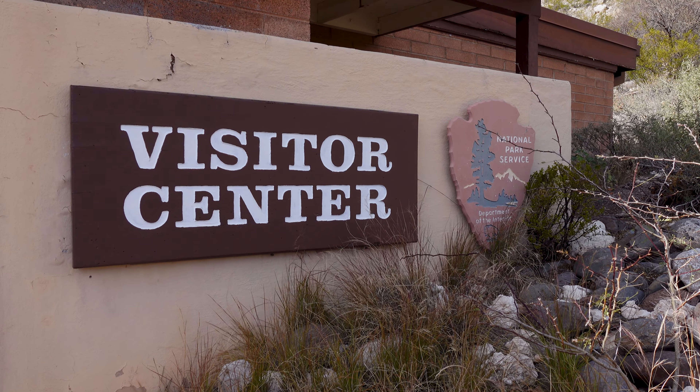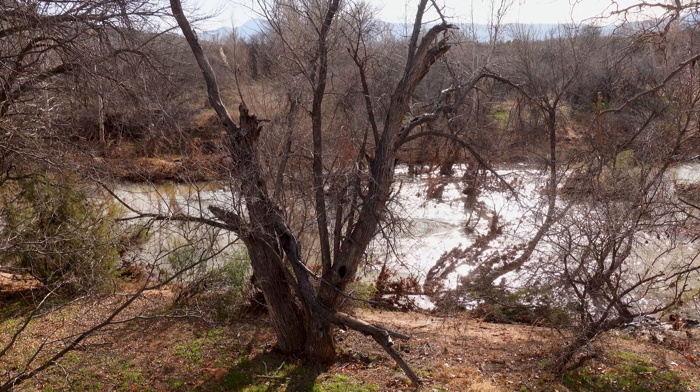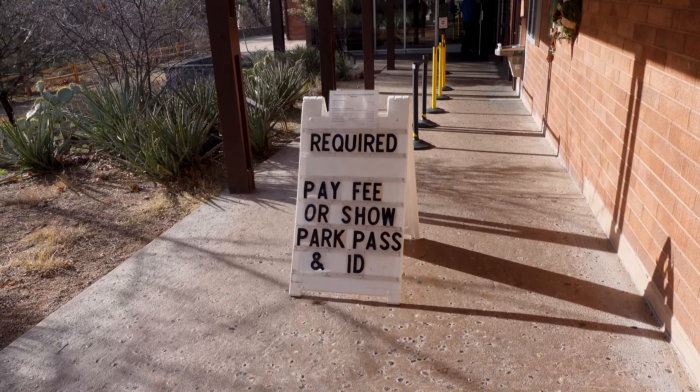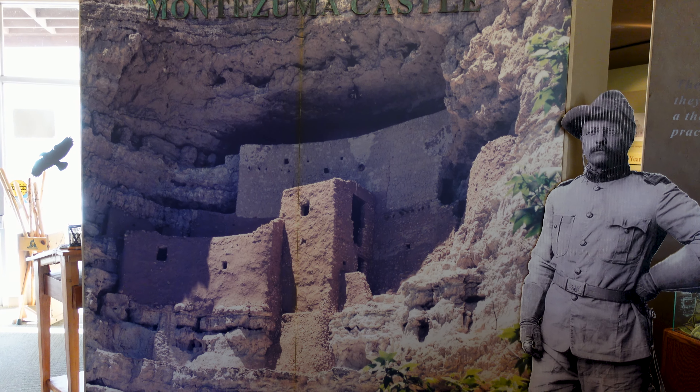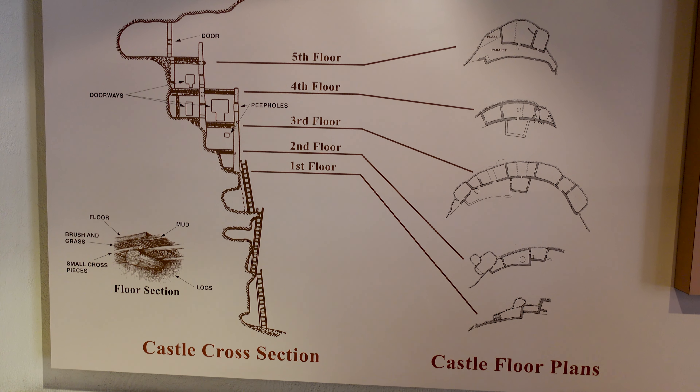We've driven south now on Interstate 17 heading back towards Phoenix and stopped at Montezuma Castle. This is probably the big site to visit if you're going to choose between the two — most people choose this one. I think that's the same flowing stream we just saw up the road. A helpful pro tip: there is no fee to go see the well, but this place does have a fee. If you have a National Parks pass, that'll get you in. You might want to start here at Montezuma Castle and do the museum first to learn a little about the culture.